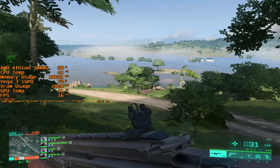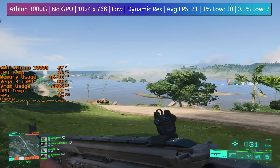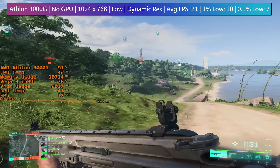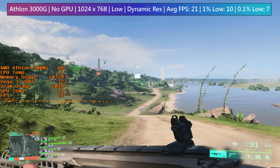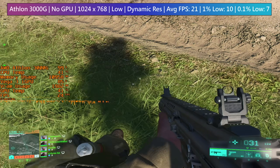I do wonder how much closer to 30 fps we'd actually get if we had faster memory. I'm currently using 16 gigs of 3200MHz DDR4 in dual channel, but to be honest I don't really think we'd get much of a performance boost with anything faster, not with the Athlon anyway.